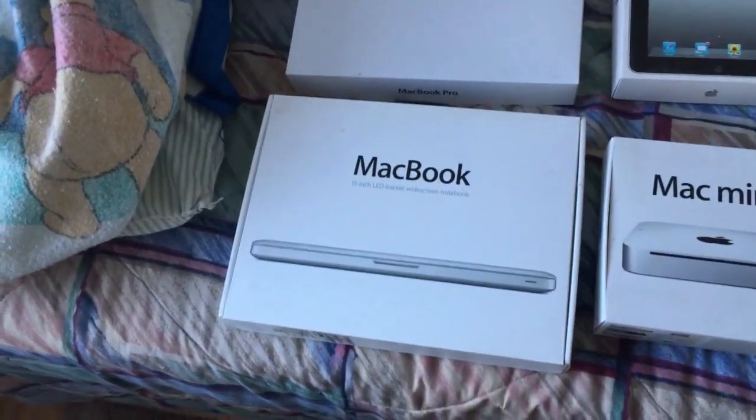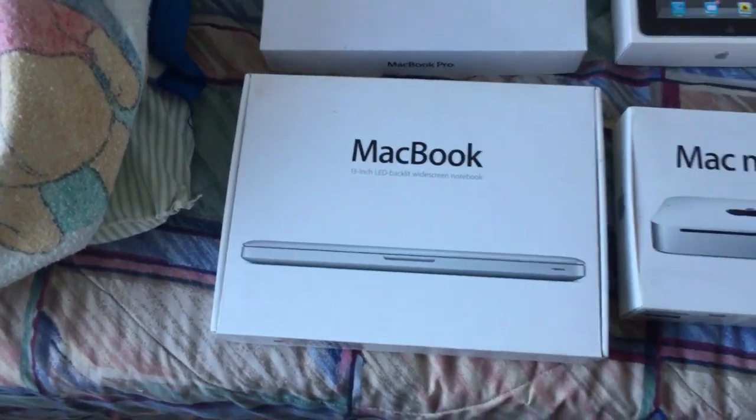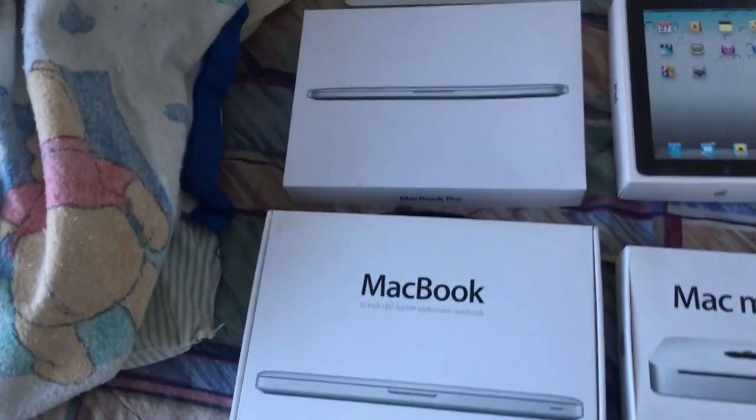Here's my first Mac ever. This is the MacBook Unibody 13-inch model. Works very, very well — I upgraded the hard drive and it still works to this day, proving that Macs are actually very durable and can last for a while.